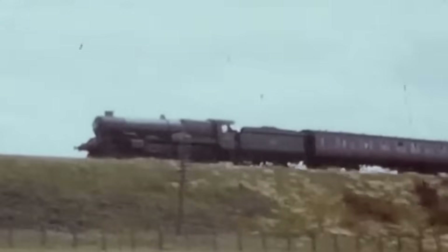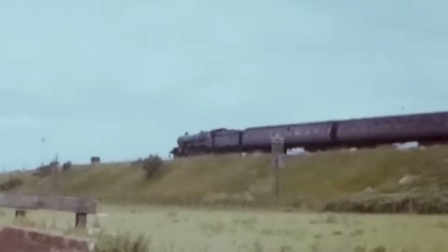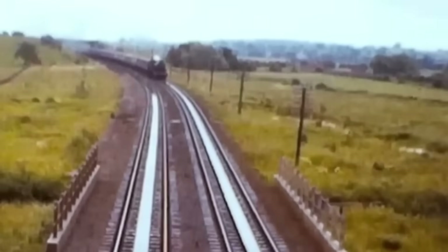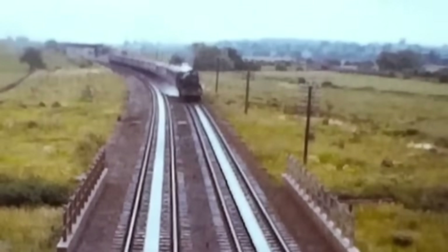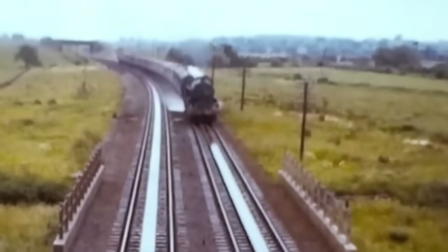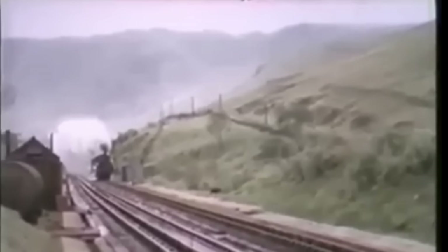Water lashes the windows and a passenger behind you screams in shock as droplets splash onto her expensive dress. But it's not a storm — it's something much more dramatic. What you just experienced? That's a tender overflow. A spectacular moment in railway history when steam locomotives used water troughs to refill on the move. A small miscalculation by the firemen and passengers in the front carriages got an unexpected soaking.